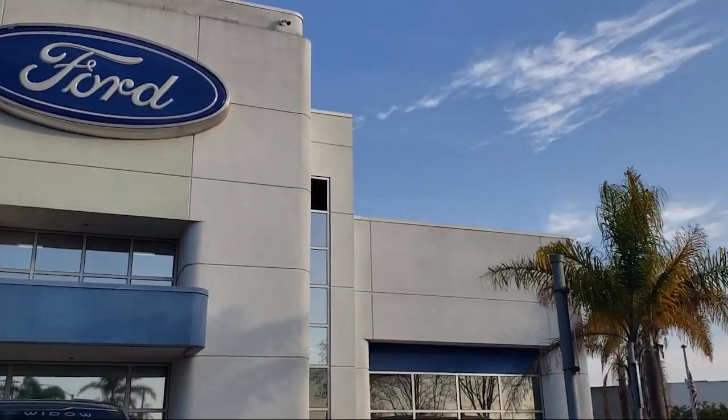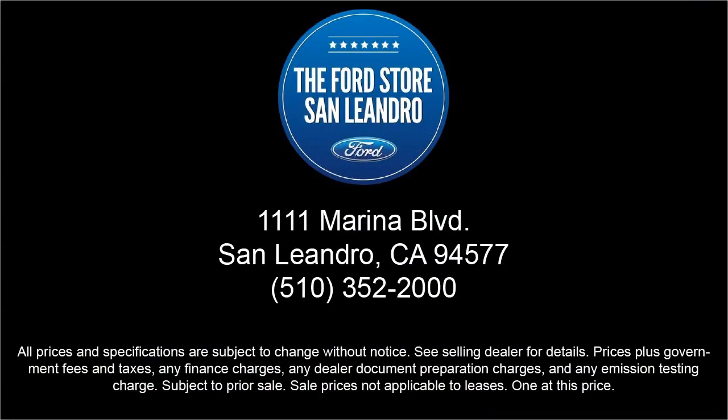Since 1991, the Ford Store San Leandro has been providing our friends and neighbors with high-quality vehicles from our hand-picked inventory of cars, trucks, and SUVs.